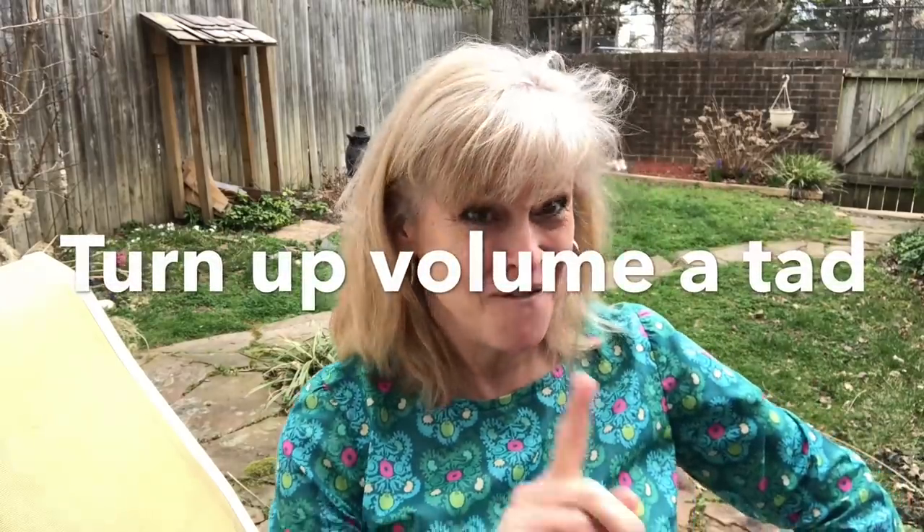I need to buy one of those clip-on microphones. My channel is so bare-bones. Colin's like, 'Mom, you need custom thumbnails.' I'm like, please don't bring up nails — sore subject with me. Okay, volume up!